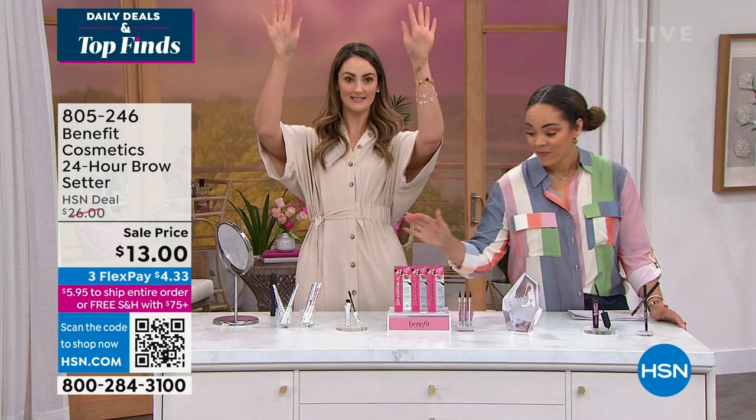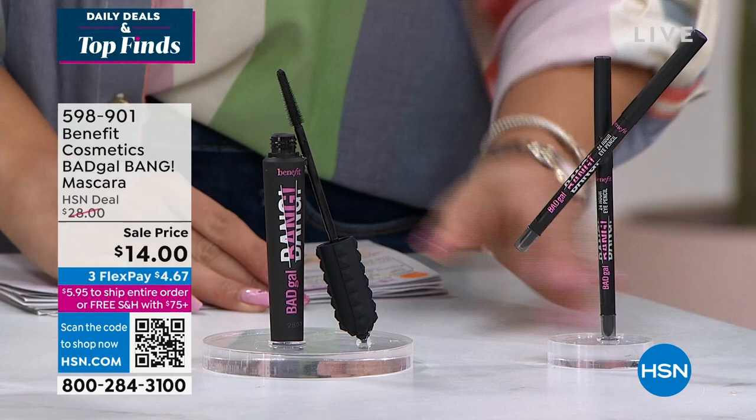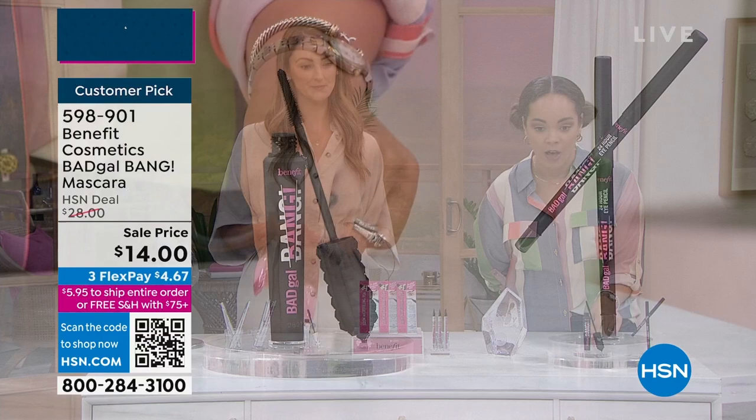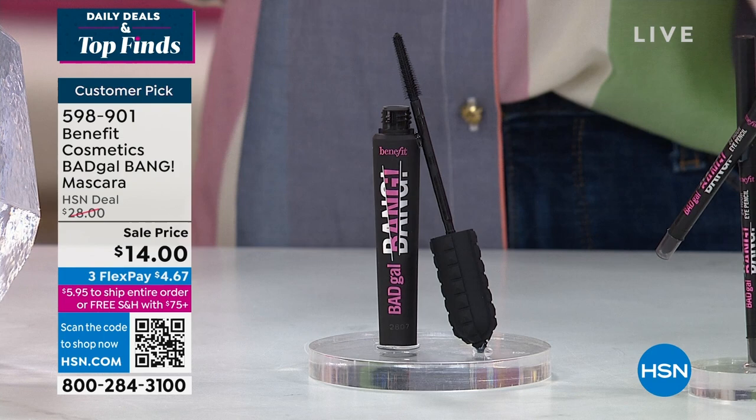Item number 805-246 for the brow setter. The eyeliner is debatable — you don't need an eyeliner. You need a mascara — that's a fact. You're picking up a mascara that's 50% off, just $14 — something you'd get out of a drugstore price, but this is a prestige mascara. The number one selling mascara from Benefit, a huge customer pick at HSN with over 430 perfect five stars. The technology is out of this world — you're getting volume, length, and separation.